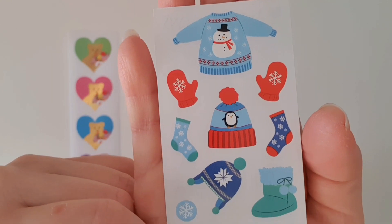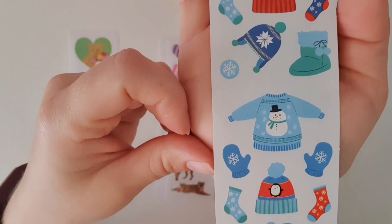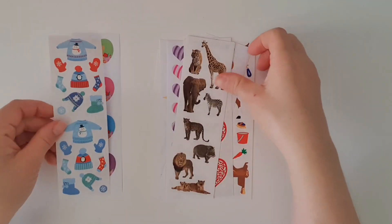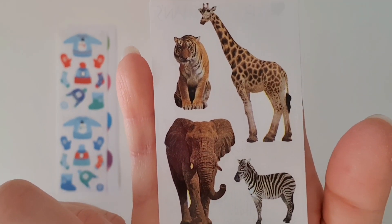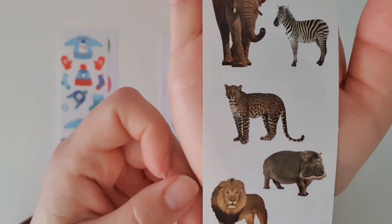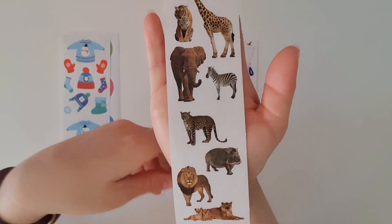Interesting, considering today is the last day of summer here in Australia! Look at these beautiful animal stickers — these are perfect to use if you ever go to the zoo. You can use them in your planner, your memory planner spreads, or your scrapbooking.